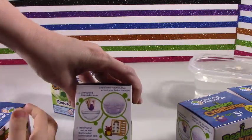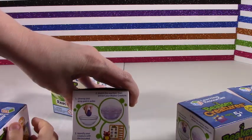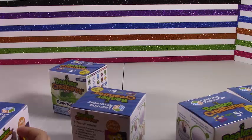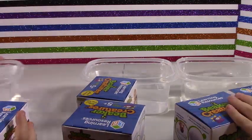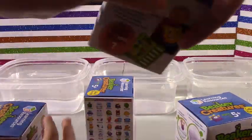All you do is you drop the pod in the water and you let it kind of hatch. And then we get to see what cool creature we get. So everybody let's bring our water around. Let's open up a box.